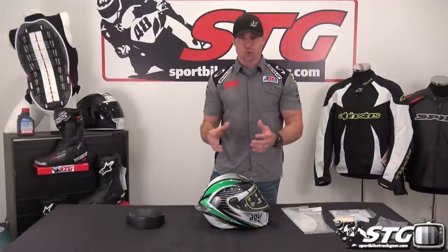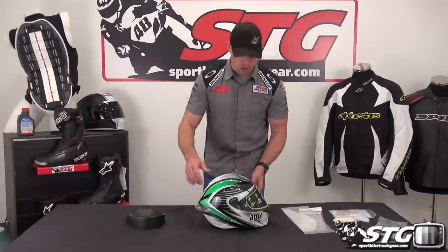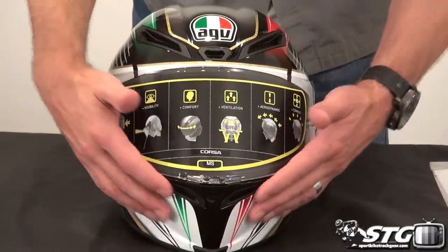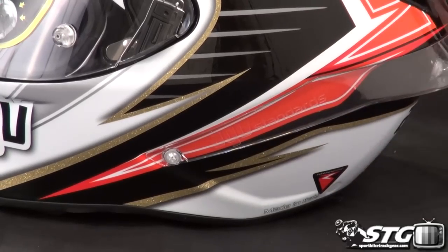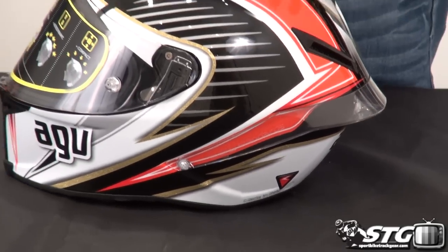This helmet is designed for racing, track day riding, aggressive sport bike style, and street riding. It has tons of airflow and tons of aerodynamics. Remember, it was designed with Valentino Rossi for MotoGP at speeds over 200 miles an hour. You can see the aggressive shape in the chin area where the shield intersects, and at the back with that spoiler — class-leading aerodynamics.